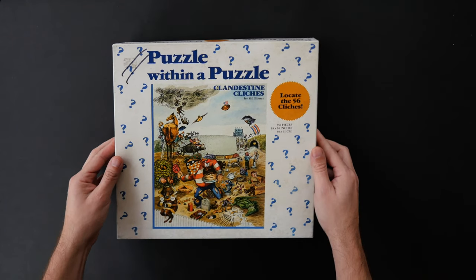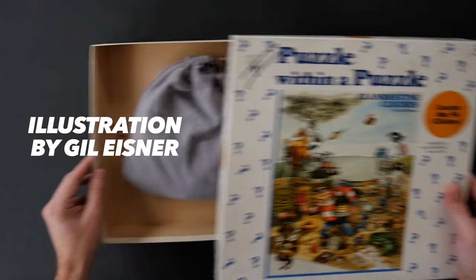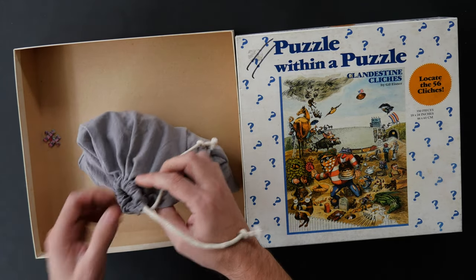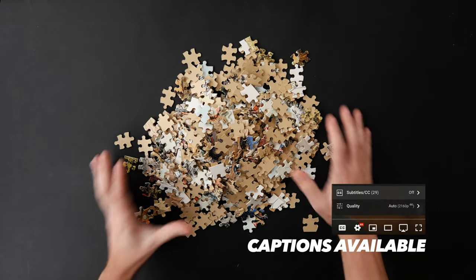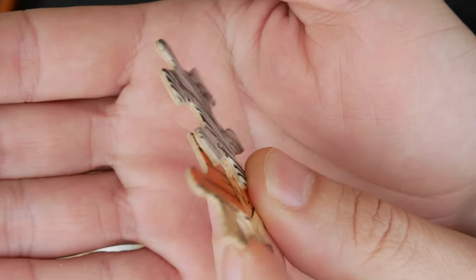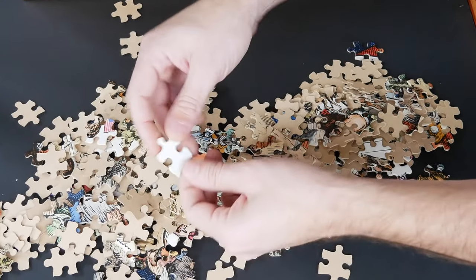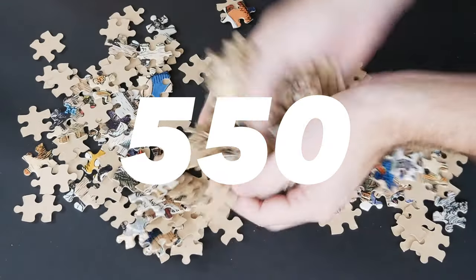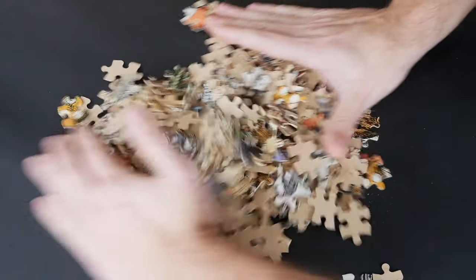Alright guys, today I've got a beautiful puzzle by Murfit Regency Australia. This one is a puzzle within a puzzle called Clandestine Clichés, and I will need your help to find all 56 clichés. I'll explain everything in a second just in case you are feeling a bit confused. So as usual let's start by sorting this puzzle, which is 550 large pieces. Let's do it!